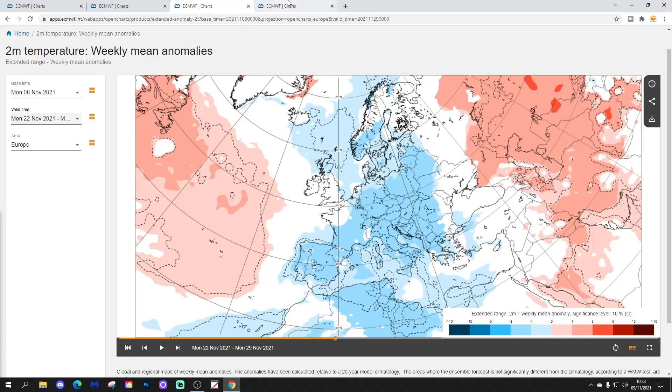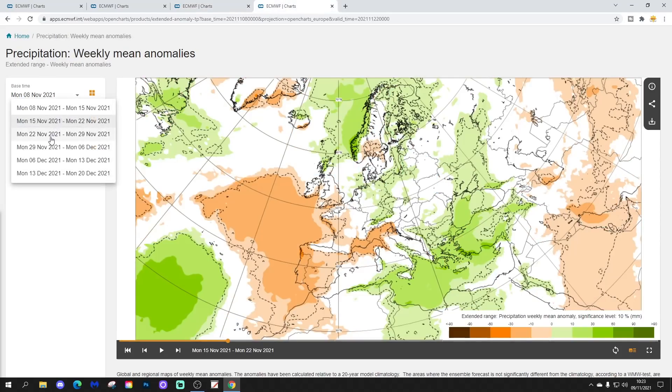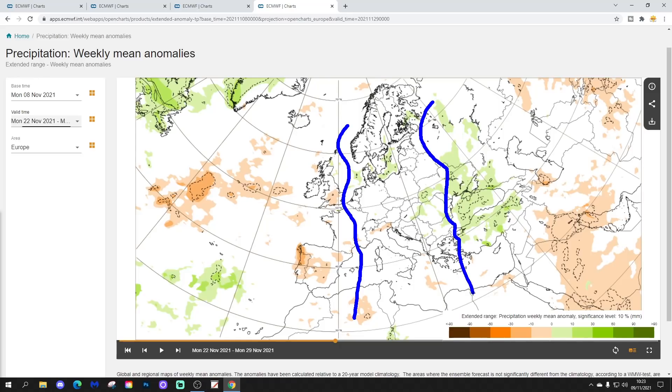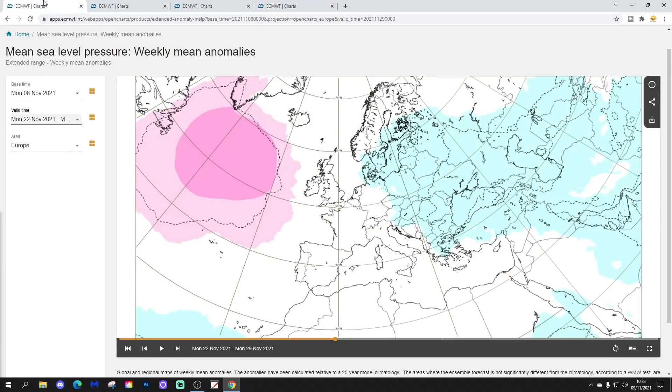Precipitation signals are weakening the further out we go, but it still looks probably driest in the west and most unsettled in the east, with regional variation. As temperatures are lowering and becoming ever colder, we have to consider that much of this precipitation will be snow by this point - an increasing risk of snow across northern, central, and eastern parts of Europe in particular, and probably in the west too as we go later into the month.